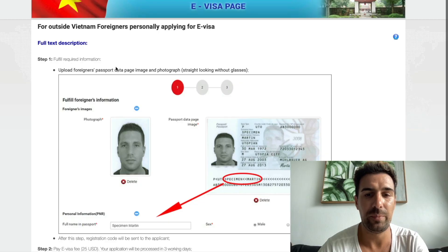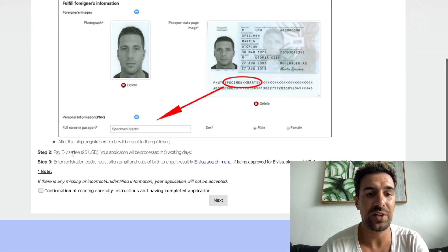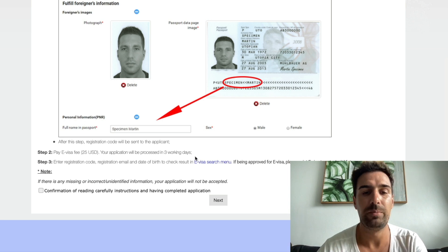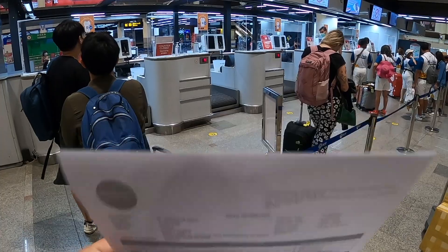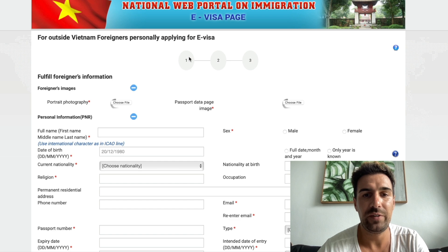Step one: fulfill required information — they will ask for a passport copy. Step two: we have to pay the e-visa fee of 25 US dollars. Your application will be processed in three working days, so make sure to apply for the e-visa at least three working days before your actual flight to Vietnam. Step three: enter your registration code, registration email, and date of birth to check the result in the e-visa search menu. If your e-visa is approved you need to print it and bring it with you to Vietnam.